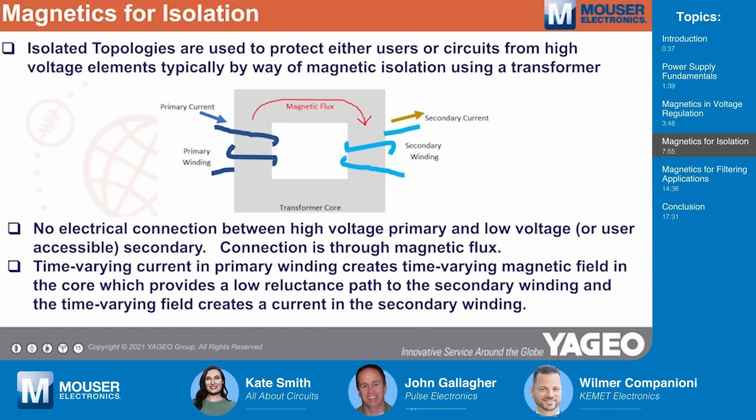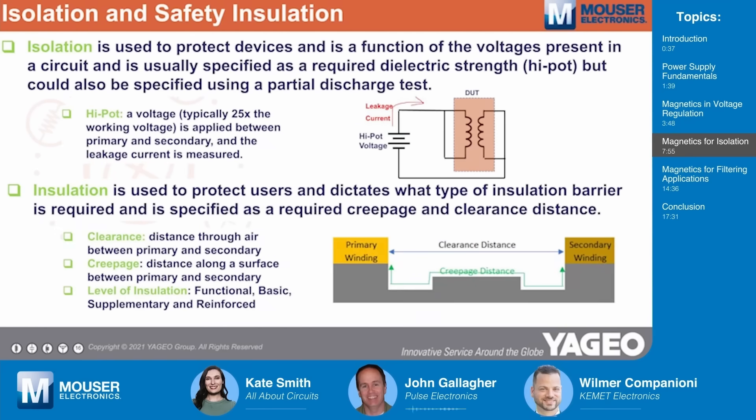This happens across a variety of topologies — flybacks and forwards, half bridges, push-pulls, phase-shifted full bridges — but the magnetics used all follow the same basic principles. It's important when talking about isolation to differentiate between isolation and safety insulation, as the two terms are often used interchangeably, which leads to confusion. Isolation is used to protect devices and is a function of the voltages present in the circuit. We typically define a high-pot spec at about 25 times the actual voltages in the circuit — so for a 48-volt circuit, you might have a 3000-volt high-pot spec — to stress the part much higher than it will see in operation.